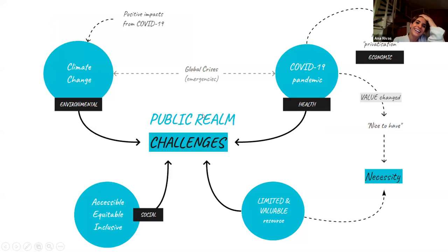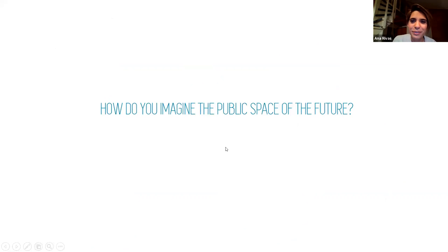To close, I leave you with a diagram of all the challenges that public space is facing. One is climate change with environmental impacts that also has some positive results from COVID. Another is making public space accessible, equitable, and inclusive for everyone, delivering social impacts. With the COVID crisis we've realized that the value of public space changed from something nice to have to a necessity, and that public space is a limited and valuable resource that we need to rethink for the future.